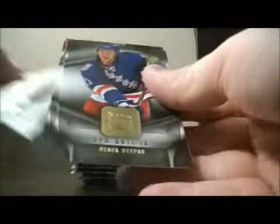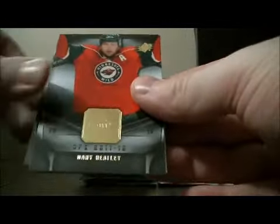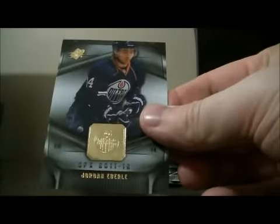Pack 2: we have base, base, decoy, base, and base.